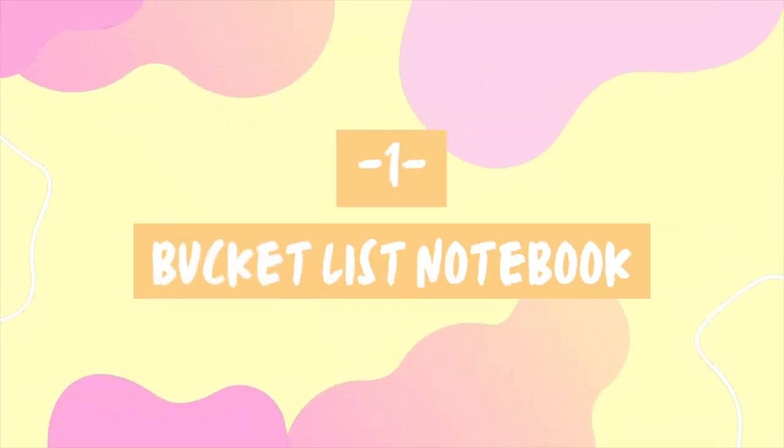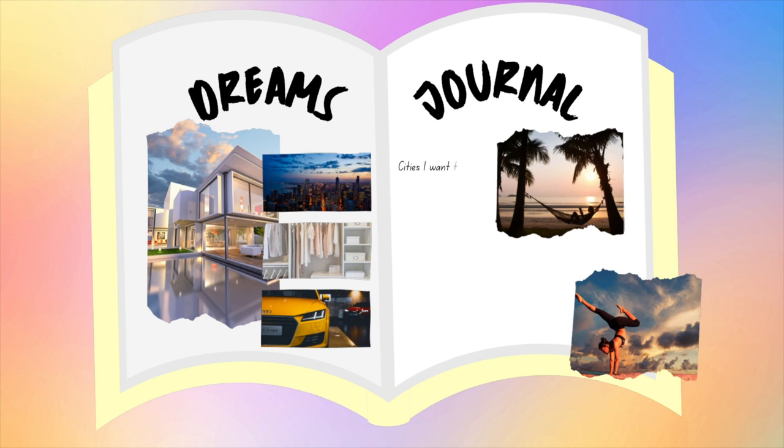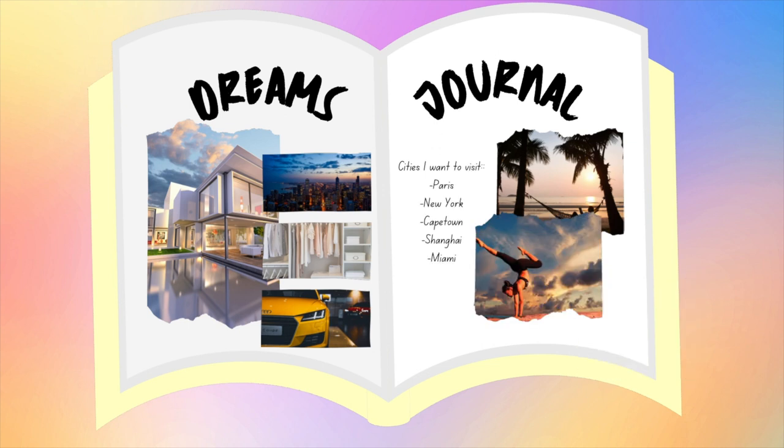Idea number one: make a bucket list notebook. A good use for your empty notebooks is to create a bucket list book. Think of this as your big dreams journal — everything you've ever wanted in your life and those big aspirations you hope to one day achieve. Get creative, draw pictures, print out pictures, create a vision board within the book, write out the places you want to go, the things you want to see, what your dream house looks like. Think of this as that forward-looking vision book where you come for inspiration and a reminder of what things excite you most.